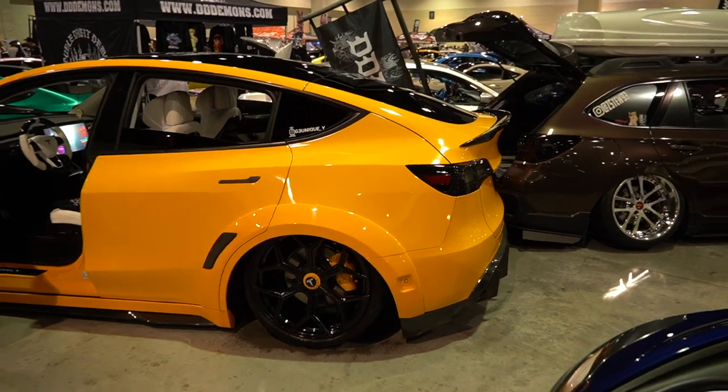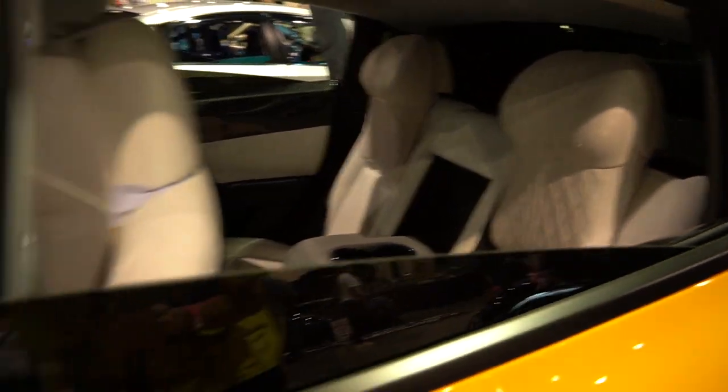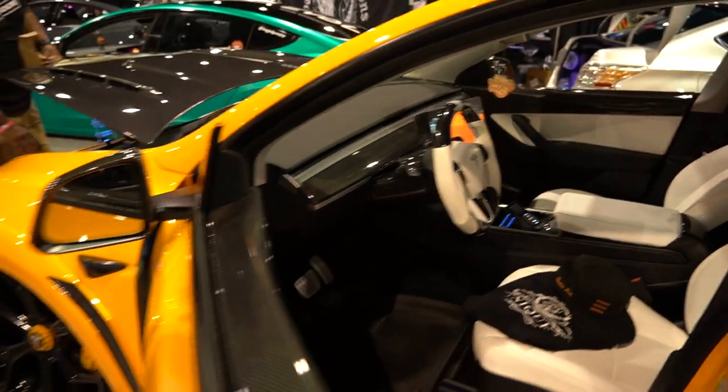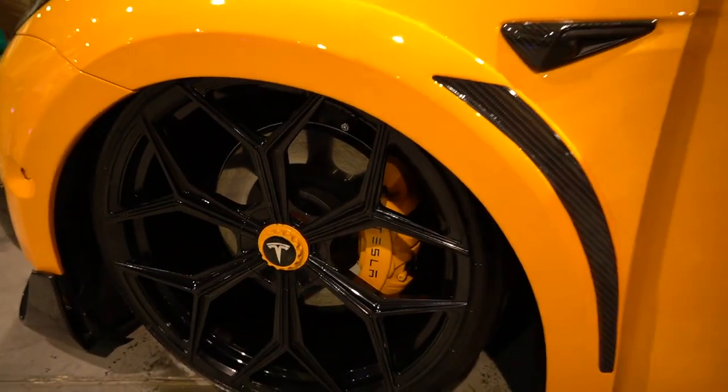It's got a kitted wide body orange Tesla SUV — I forgot what they're called. It also has the white interior on this thing, which is so sexy. White carbon — look at this thing, so pretty. I don't even know what wheels these are, I doubt they're Tesla's, it might be OEM though.